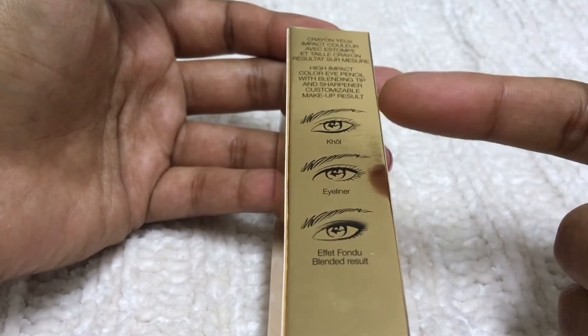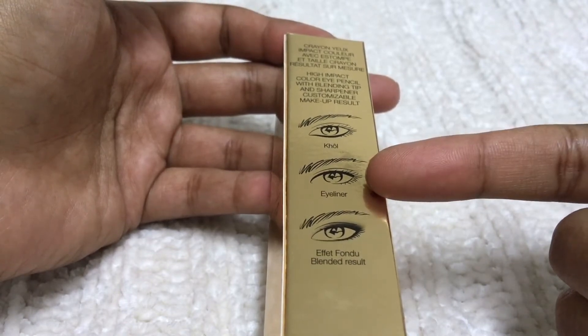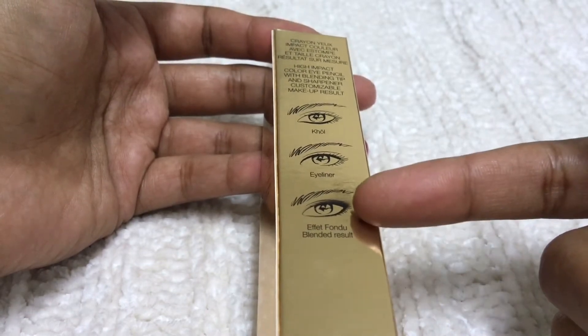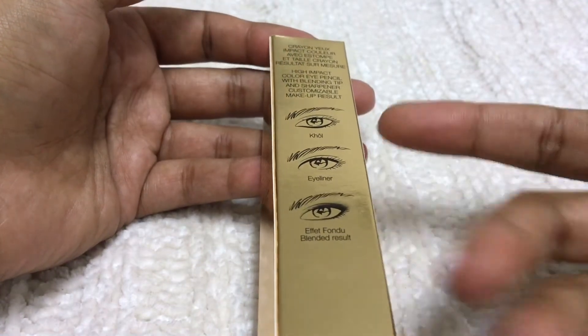On the waterline it's not that intense, but it's okay. Then you can also use it as an eyeliner, and you can blend it with the blending tip. So overall you can use this pencil in three ways.